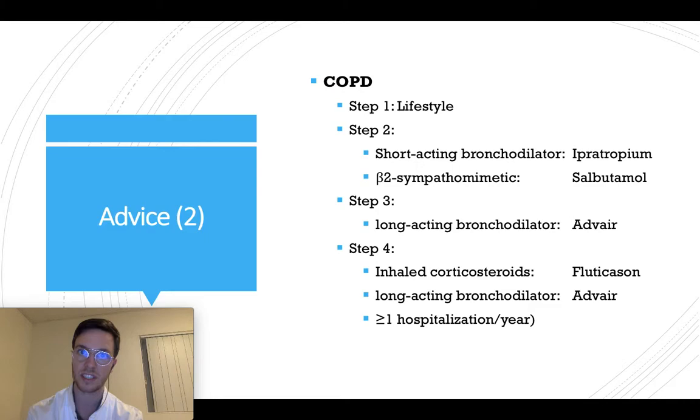If you want to treat COPD, the first step is lifestyle interventions. The second step is short-acting bronchodilators, like ipratropium, maybe in combination with a beta-2 sympathomimetic like salbutamol. Step three, if step two is insufficient, is to start a long-acting bronchodilator.